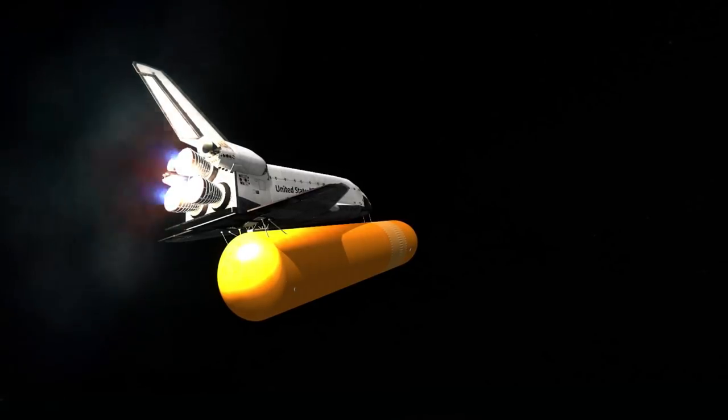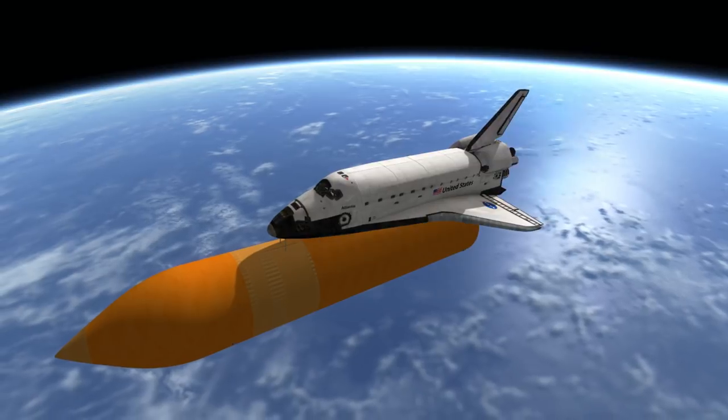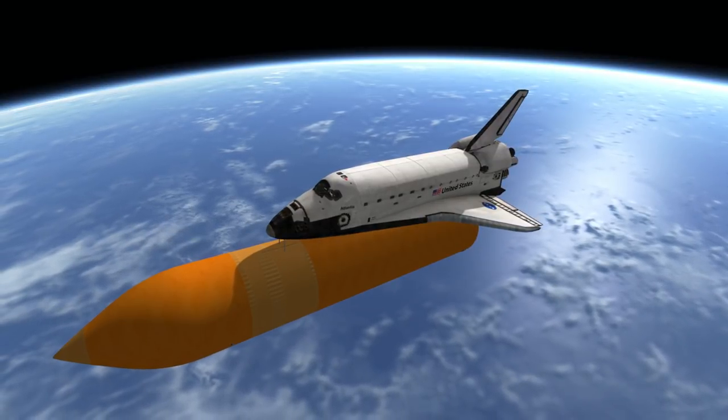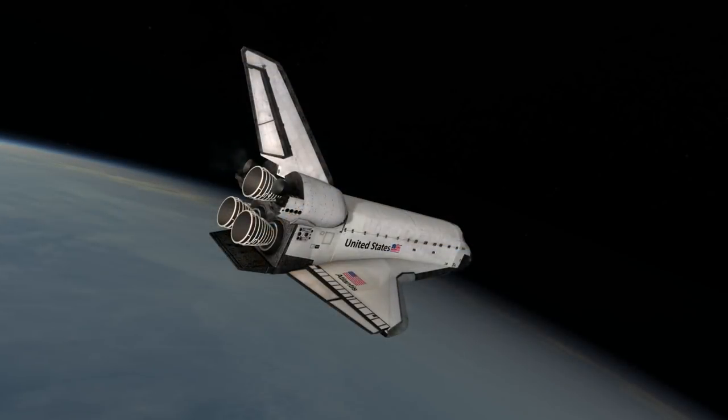Designed to be reusable, the orbiter did largely eliminate the need to create an entirely new spacecraft for each mission, as was the case for Mercury, Gemini, and Apollo, but failed to make the launcher aspect of the system easily reused.